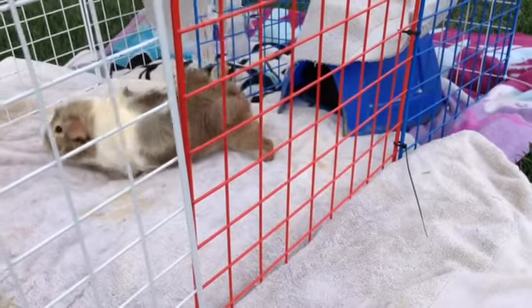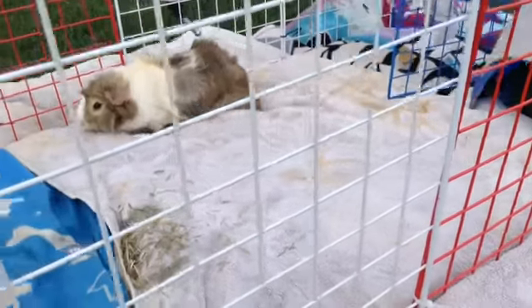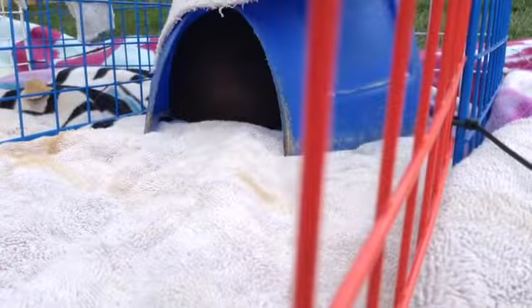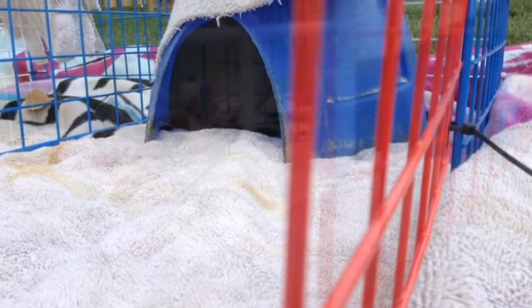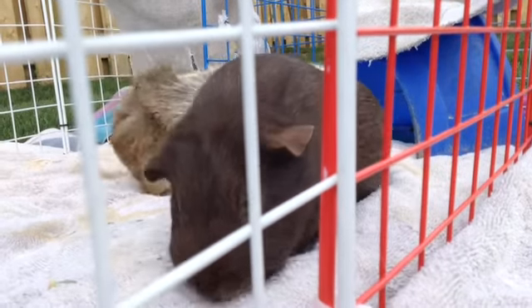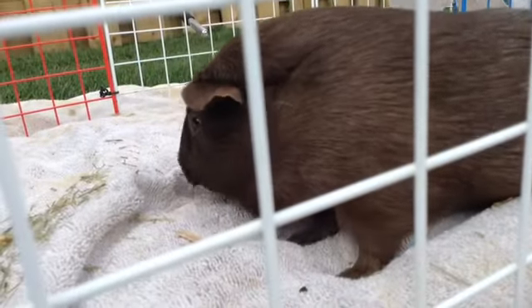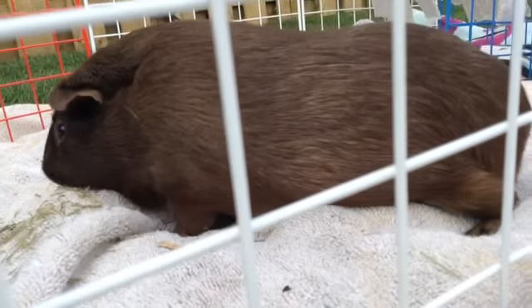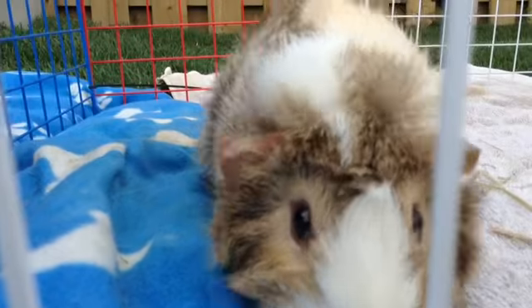The first couple of minutes they will hide, but Echo is here — she's just exploring the playpen I have. If the guinea pig is as shy as Coco, they will most likely stay in the hidey house. If you do have a shy guinea pig like Coco, they will eventually come out, as she just did — you just got to give them some time.